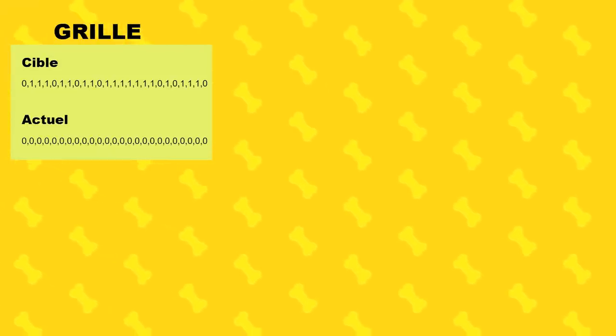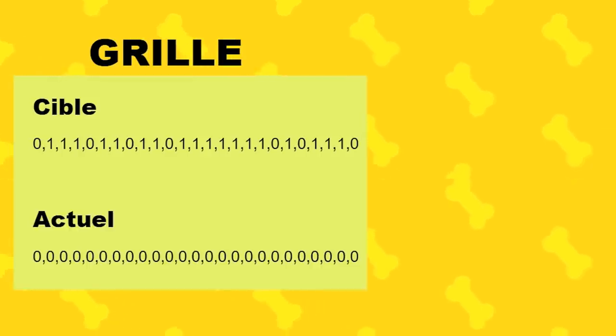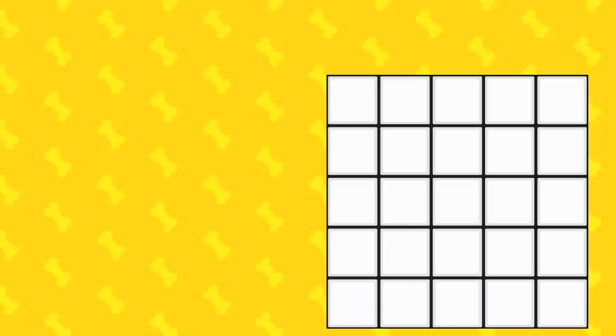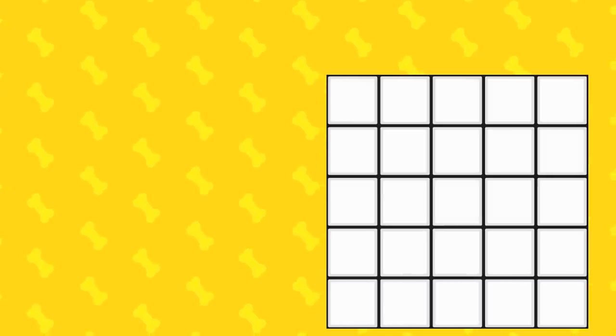Now, we want to display our nonograms on screen. In order, here's what happens when we generate a grid: we first create an array with the target nonogram and an empty array that we fill in as the player checks cells. If at any point that array equals the target nonogram, it means the player has completed the grid. We create as many cells as necessary, larger or smaller depending on the grid size — everything must fit within an 800x800 pixel square.